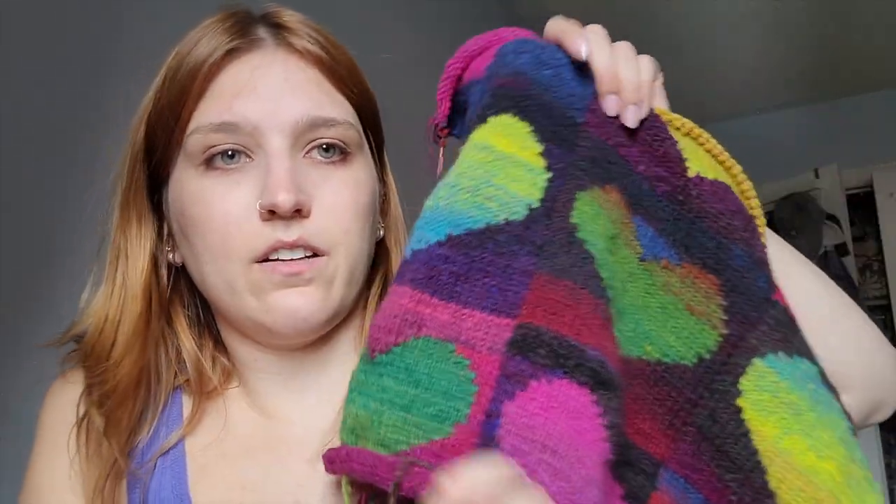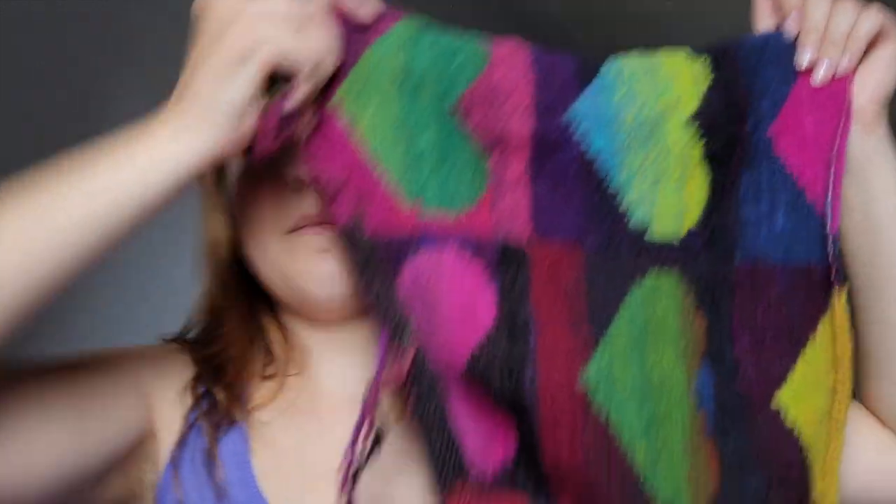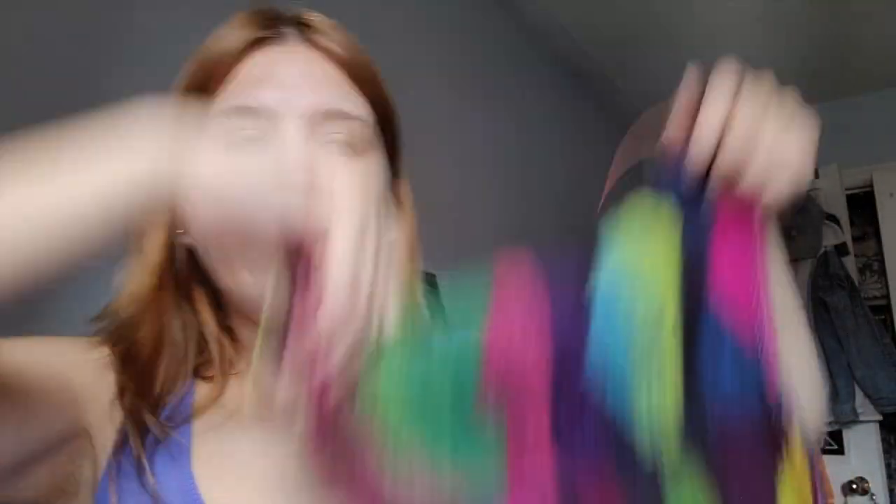I can only work on it in small chunks at a time because it does frustrate me. It's an intarsia project — there are so many different balls of yarn and it gets all tangled. As you can see, it's all tangled already. But this is what I have so far. It's the Heart Poncho by Noro. This is the front panel — I make five of these heart patterns and then I'll make another panel and attach them together and it'll be this beautiful heart poncho.